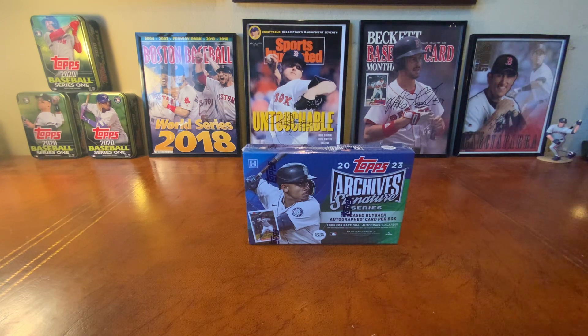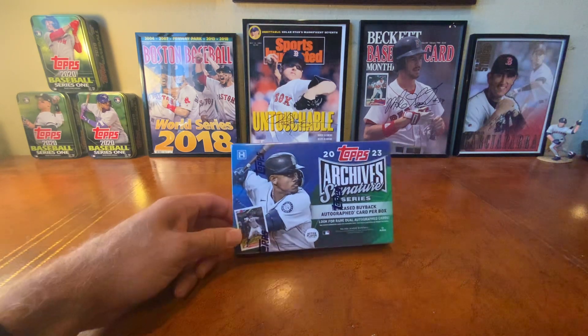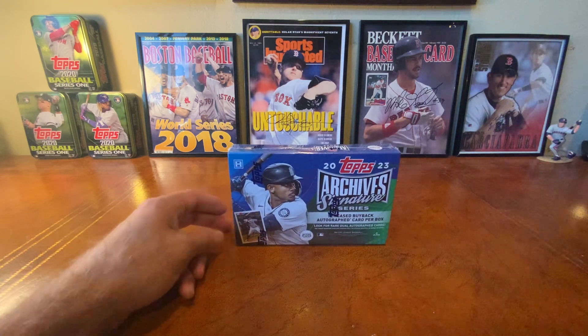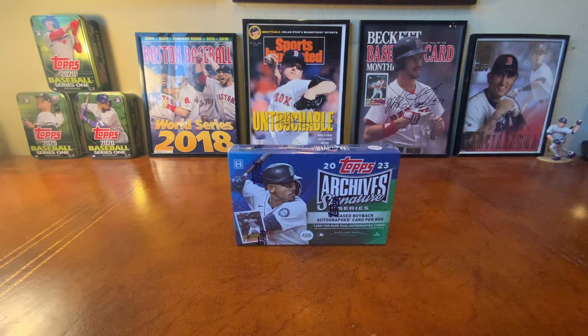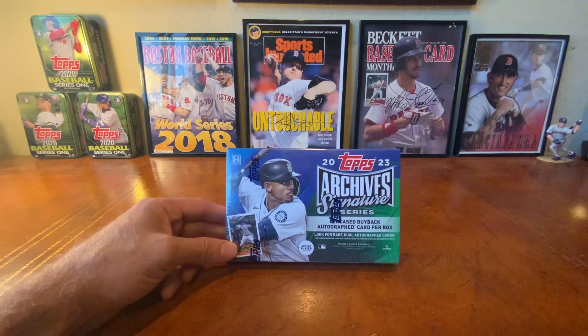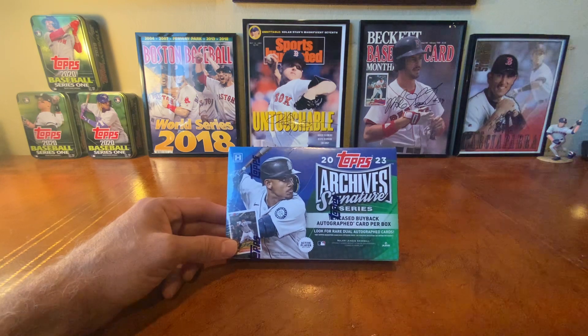We are going out of town today and I thought I had recorded my last video before we leave. However, I just saw that this arrived last night. I have not opened any of this product on the channel. I have not really liked this product and I have not had good luck with it. I usually open a couple every year and have never gotten anything good.